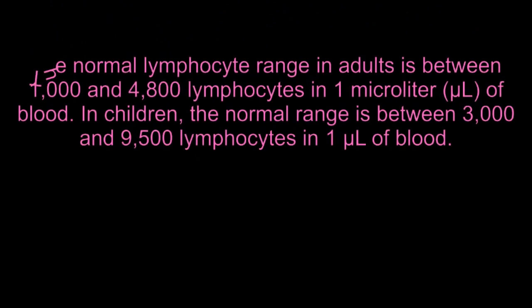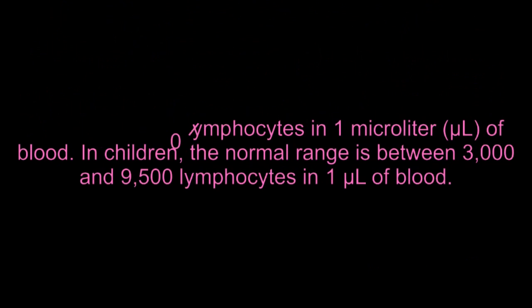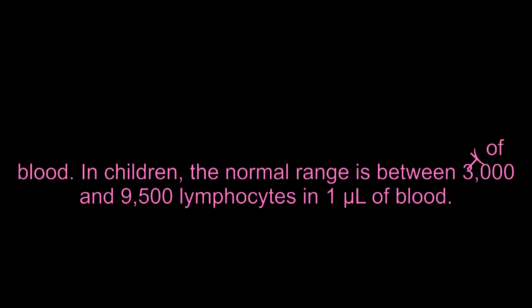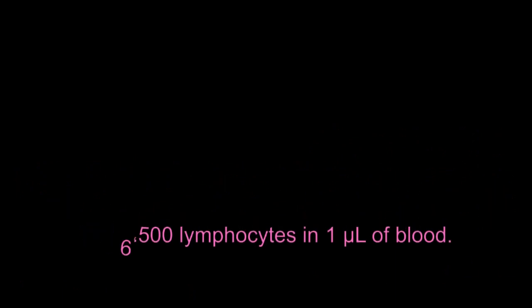While other cells turn blue in color in the presence of various chemicals during laboratory tests, lymphocytes do not. The normal lymphocyte range in adults is between 1,000 and 4,800 lymphocytes in 1 microliter of blood. In children, the normal range is between 3,000 and 9,500 lymphocytes in 1 microliter of blood.